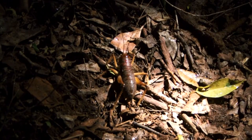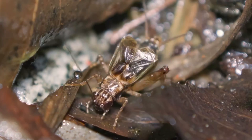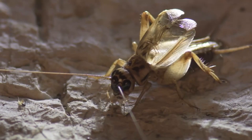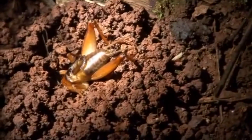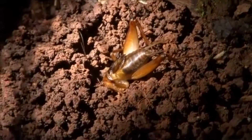Crickets are well known for their melodic tune. It's a common misconception that these insects produce sound by rubbing their legs together, but this is actually done through the rubbing of their wings. Ridges present on their wings make a chirping sound when they come in contact with each other. Only males produce sound, and this is used both to attract a mate and to warn other crickets of danger.